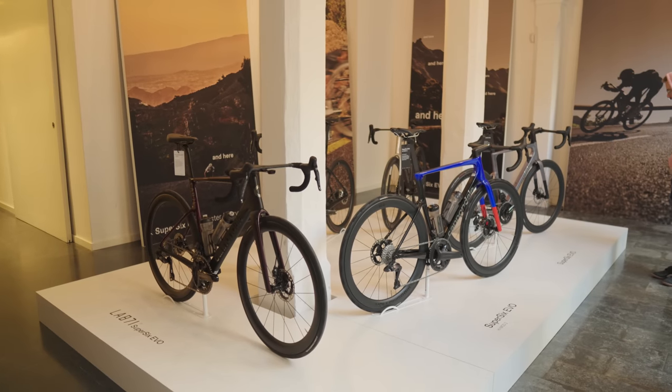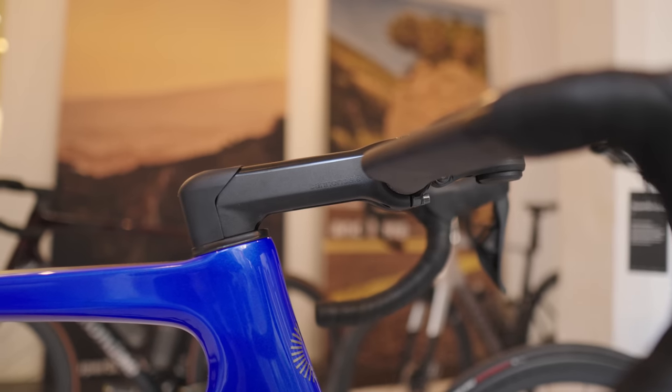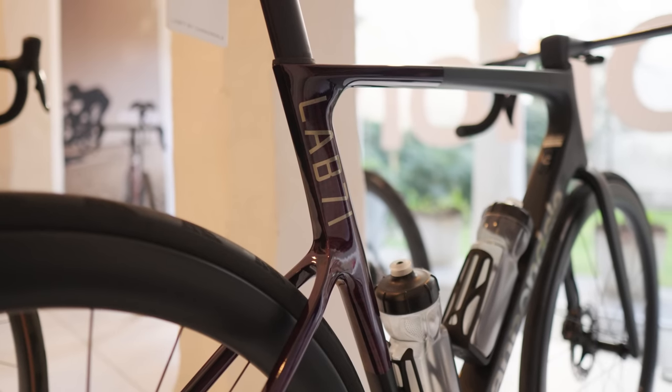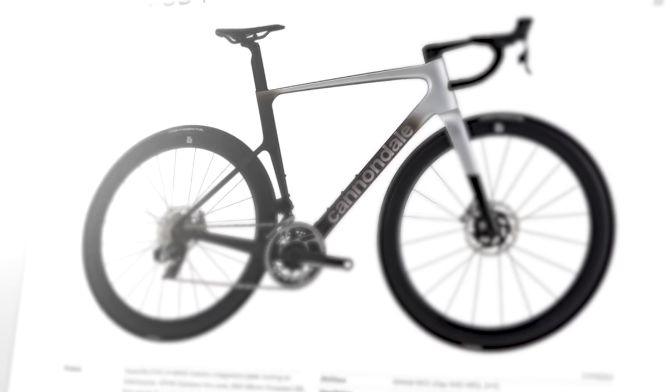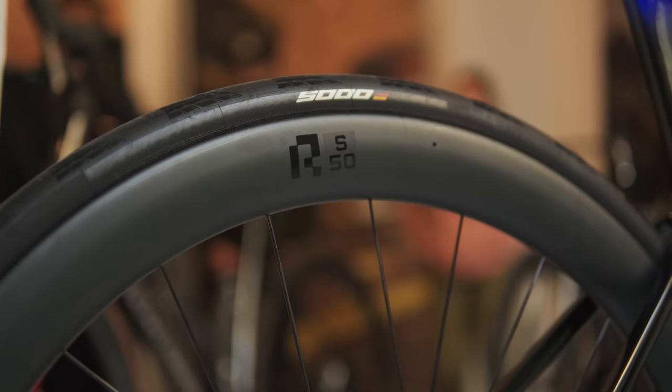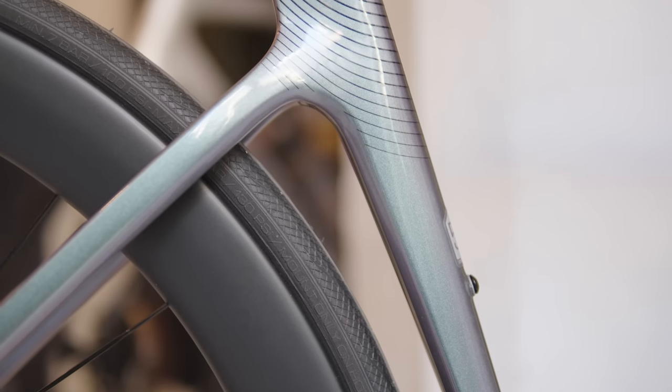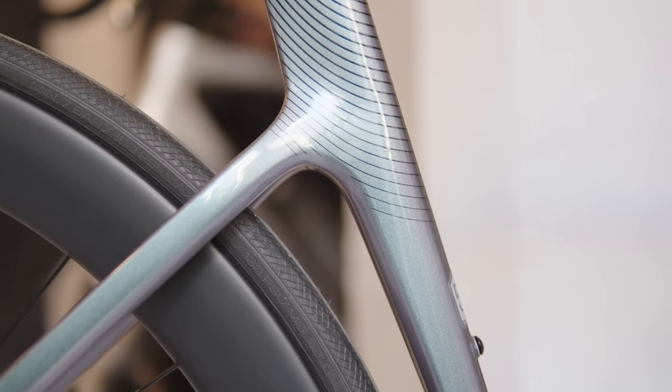Cannondale put on a presentation about the new lineup of bikes — the standout features, the new aerodynamic and weight-saving claims. I want to spend a minute talking about the standout features and especially the price points. There are several tiers to choose from. Let's start at the top because to me that's the most exciting — they have a $15,000 road bike.